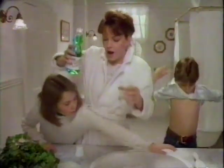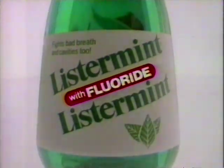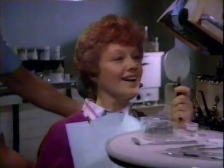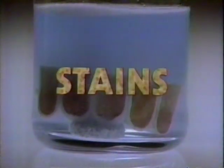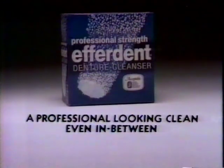Listerine Mint with fluoride — how come your mint is Listerine Mint? Aren't your teeth as important as your breath? Scope and Signal don't have it. But triple-freshening Listerine Mint has fluoride, because healthy teeth are as important as minty breath. You've just had your dentures professionally cleaned. How can I keep them looking this way? With professional-strength Efferdent. Efferdent removes stains, kills germs, cleans away plaque, even in between. For a professional-looking clean, get Efferdent.